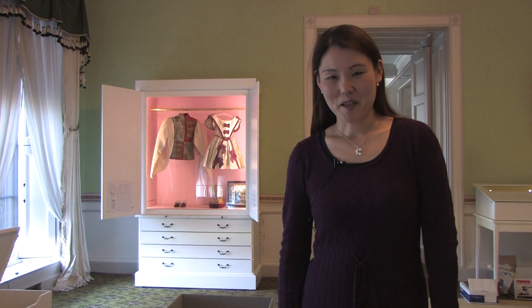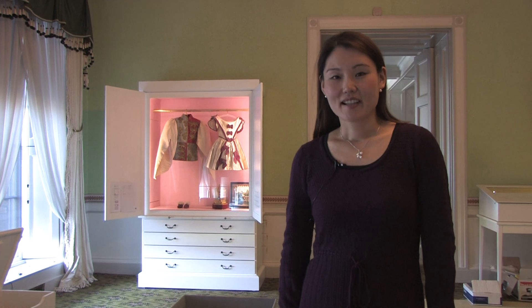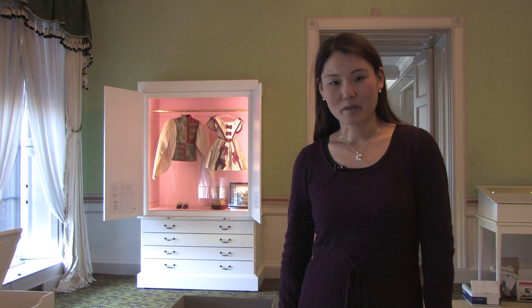Hi, I am Mika Takami. I'm a textiles conservator for Historic Royal Palaces, currently leading the costume conservation team for the new exhibition, Victoria Revealed.